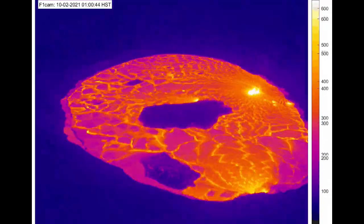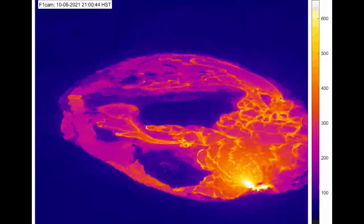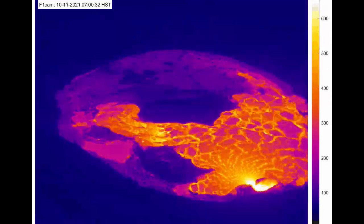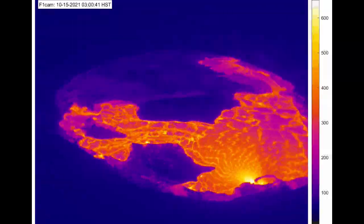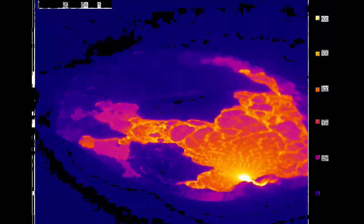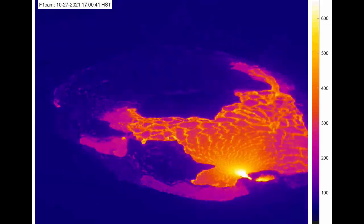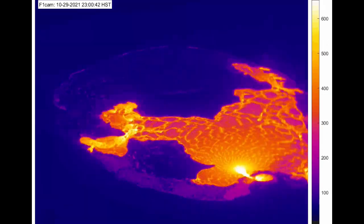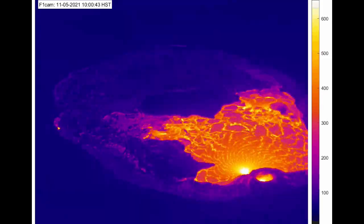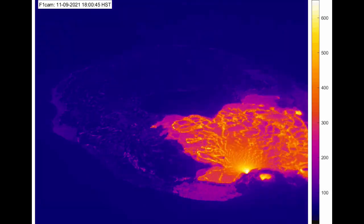Here is a thermal time lapse of the complete eruption starting from the 29th of September all the way until the 4th of December. The west part of the lava lake contains the primary active vents and is in fact the only vent currently active inside the lava lake. The eastern part of the lava lake has started to crust over, however under the cool crust it is still molten. There are squeeze-ups on the outer edge of the lava lake, including the eastern part.